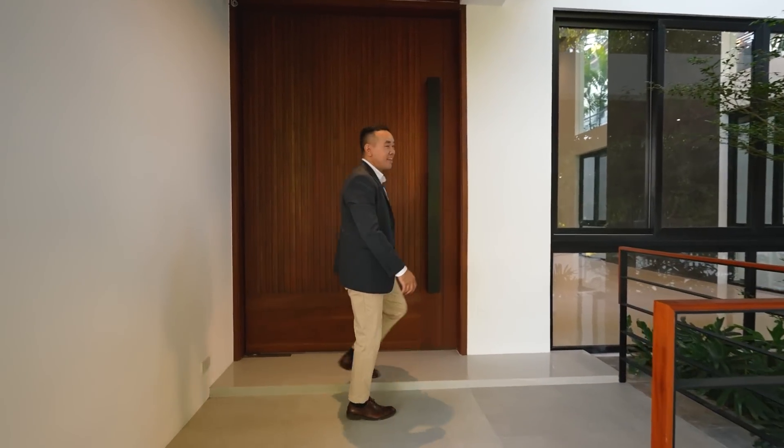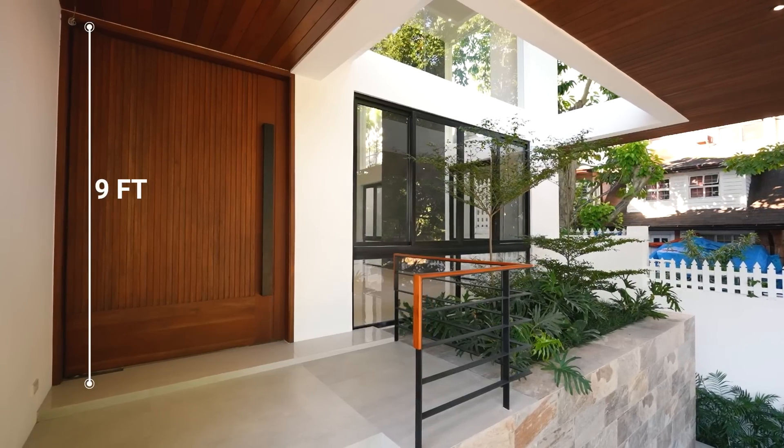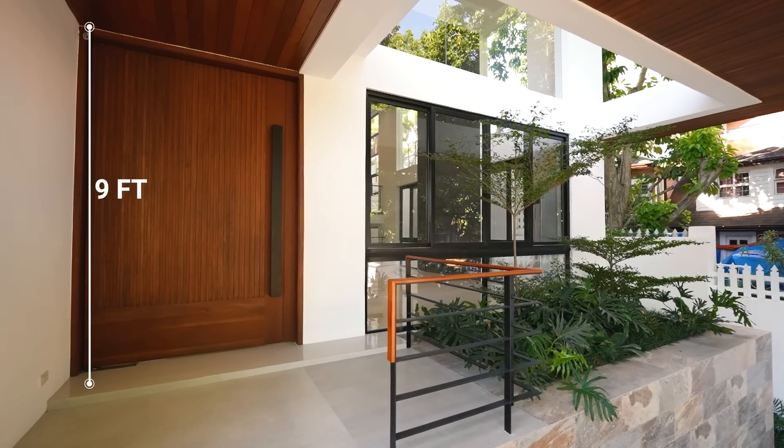Check out this massive main door. This is at least nine feet high but very easy to operate. Welcome to your beautiful home.